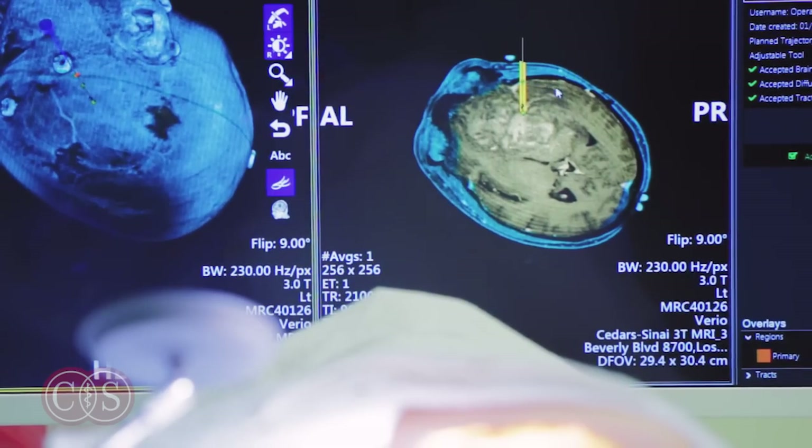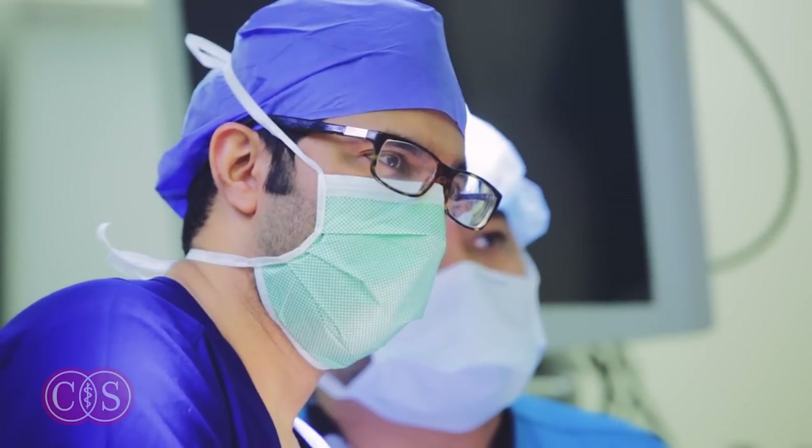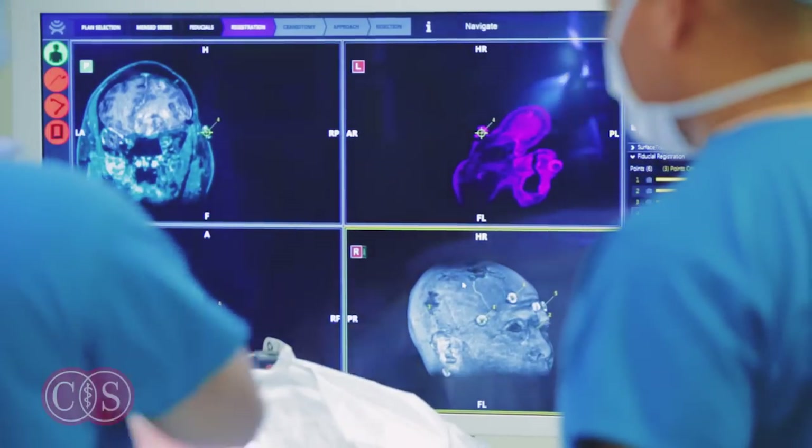We can actually plan a safe corridor to sneak into the brain to avoid damaging or interfering with those pathways. More importantly, it allows us to basically have a heads-up display and see those pathways in real time during surgery.